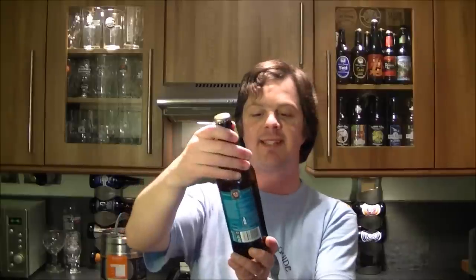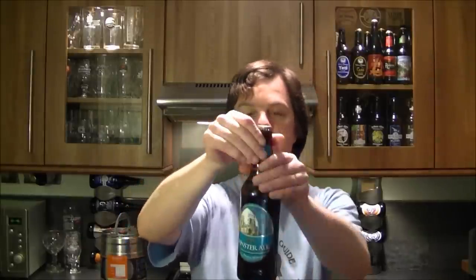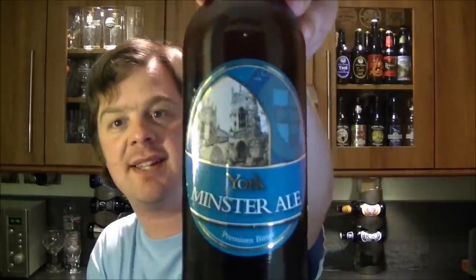It's beer o'clock again on The Real Ale Guide. Today's beer is from the York Brewery — a bottle of their Minster Ale, their premium bitter coming in at 4.2% ABV.